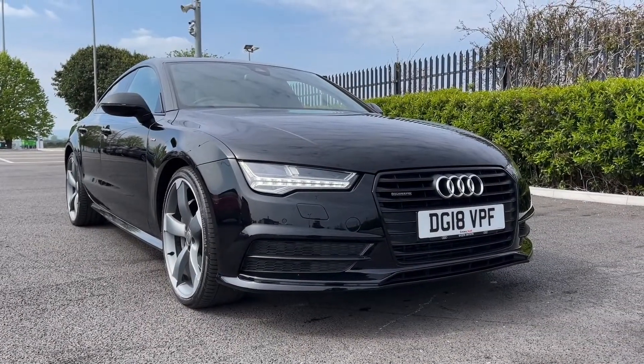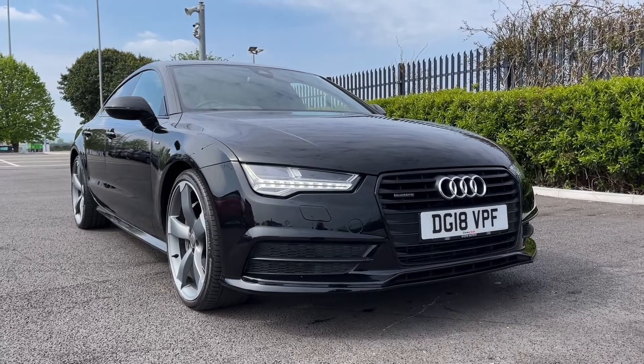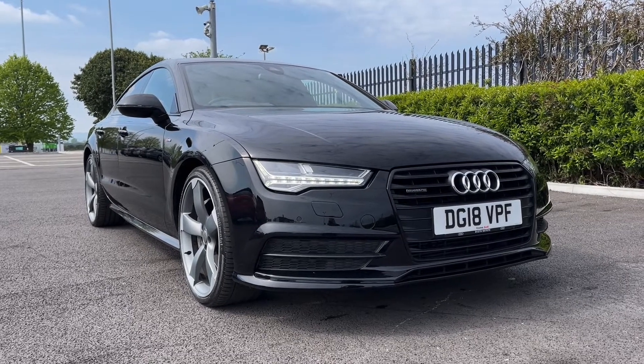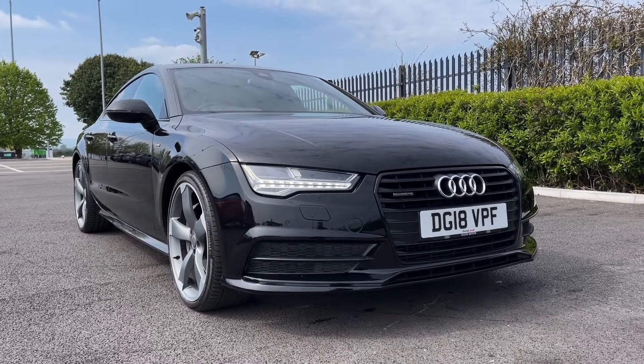Hi there, it's Becca here from Motormatch Chester and today I'm showing you around this 2018 Audi A7 Black Edition Sportback Quattro. This is the 3 litre V6 diesel automatic and it comes from just two previous owners, has 78,000 miles on the clock and was last serviced at 38,000 miles. This is a Motormatch approved used vehicle so it does come with a 30 day or 1,000 miles warranty, and if the car interests you feel free to give us a call on 01244 311 404.